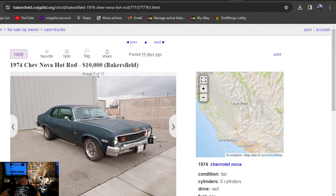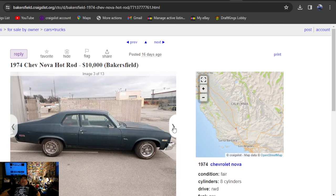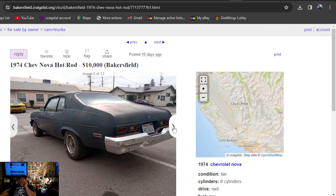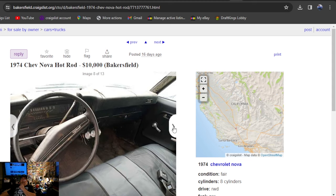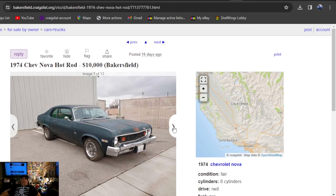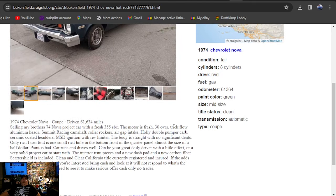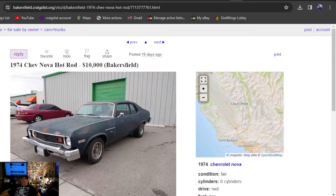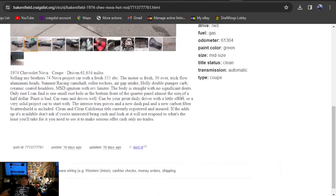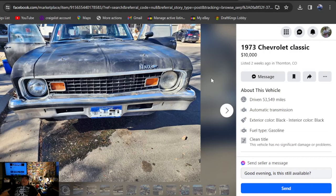1974 Chevy Nova hot rod — we're at our limit. $10,000, 16 days ago. I like the rallies on it. It's a 74, not a hatchback. MSD in it, new dash pad. $10,000 — I don't see it, that's me. It's got $355,000 in it — $30,000 over on the $350,000. Been on here 16 days and he updated the ad, now he hasn't updated it. 16 days it's been on here.